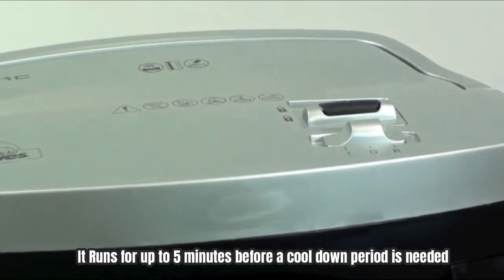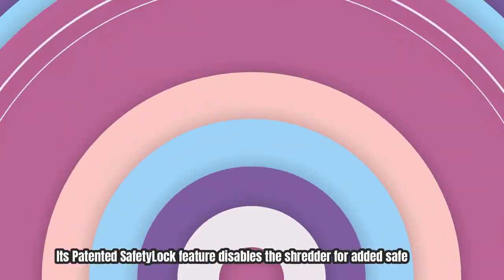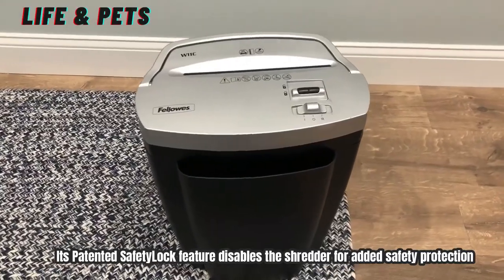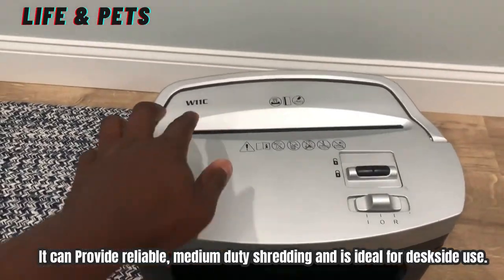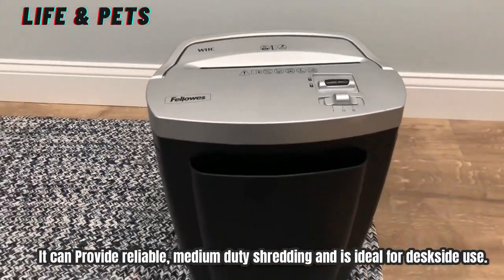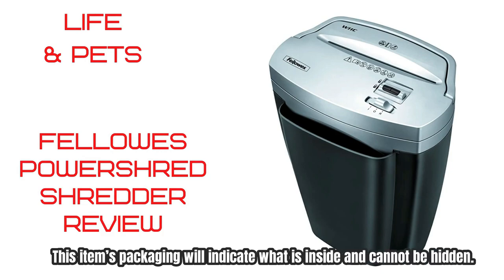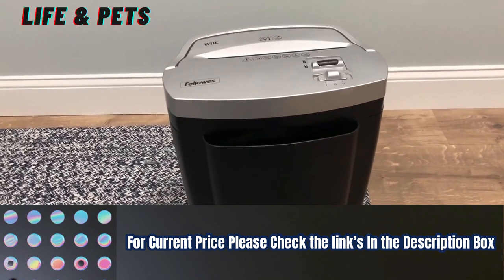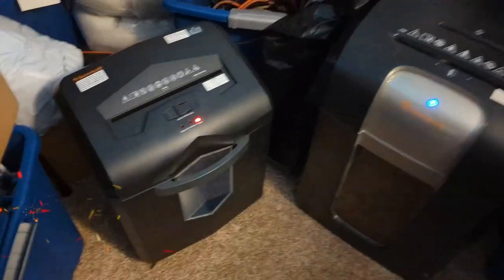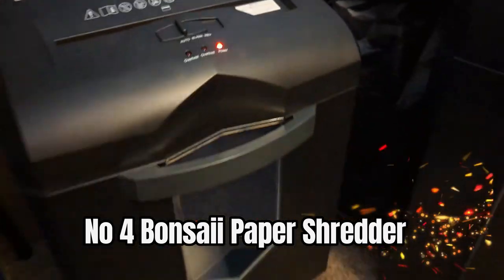It runs for up to five minutes before a cool-down period is needed. Its patented Safe Lock feature disables the shredder for added safety protection. It can provide reliable medium-duty shredding and is ideal for desk-side use. For the current price, please check the links in the description box. Number four: the Bonsai paper shredder.